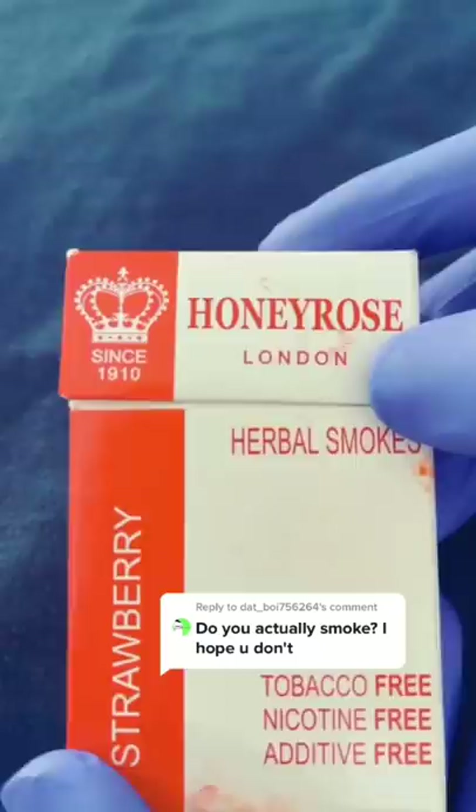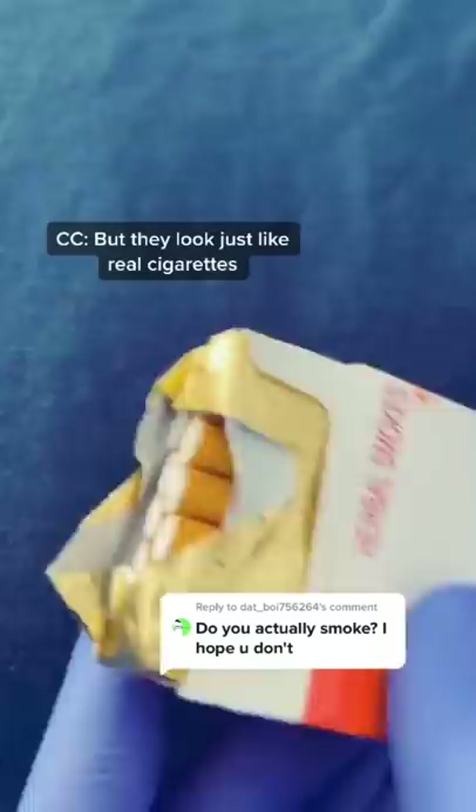No, the discount dentist doesn't smoke. These are prop cigarettes. Let me show you how they work. I use these for film projects on my YouTube channel, and there's no nicotine or tobacco in them at all.